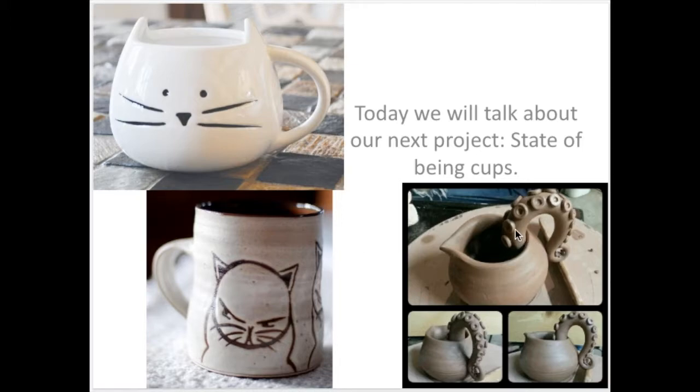Another interesting cup detail you could have is emphasis on the handle. For this cup it's a pretty normal round cup, but then they have that creepy little tentacle coming out the side. So there's a lot of different ways with a cup to get across an emotion or a state of being.